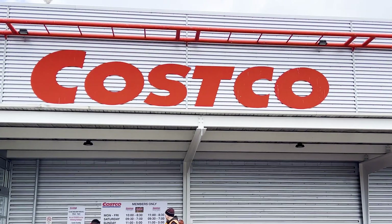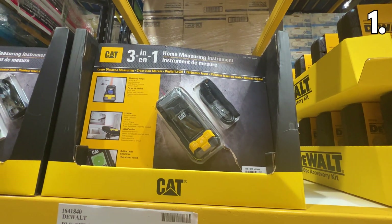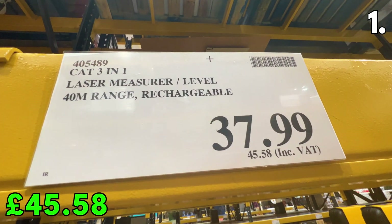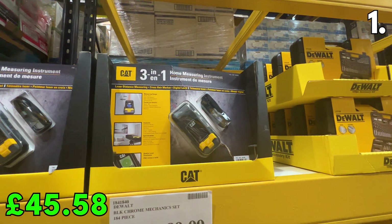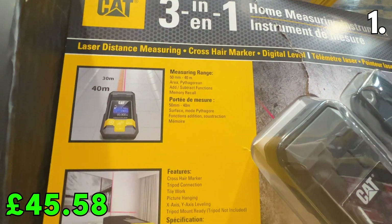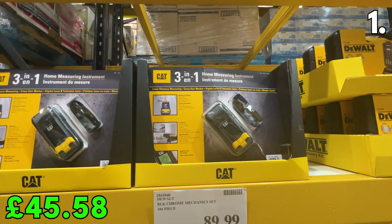All the prices I mention in this video include VAT. I wanted to flag this 3-in-1 laser measure tool from the big brand name CAT. For £45.58, this is a great rechargeable tool with a measuring range of between 50 millimetres and 40 metres. The cheapest I could find online was £58.99 on eBay, so great savings at Costco.